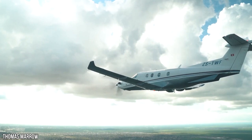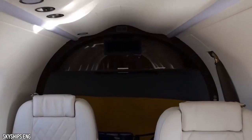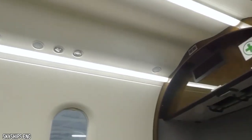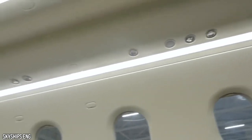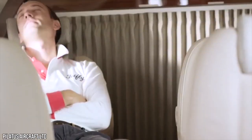From the first moment you enter the cabin, it's evident that the PC-12 NGX is indeed in a class of its own, even among jets priced much higher. You'll appreciate the Swiss attention to detail, which extends even into areas that only a mechanic might see deep in the aircraft.